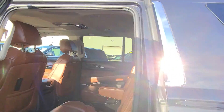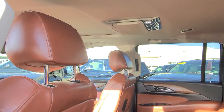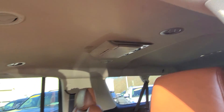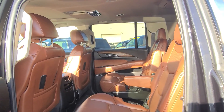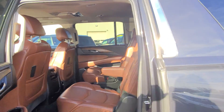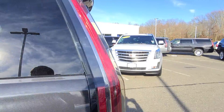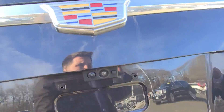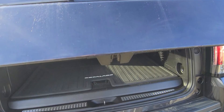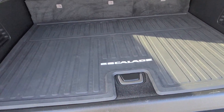Check out the back. I have two TVs — close this up — check out the trunk, it's got the all-weather mat package.